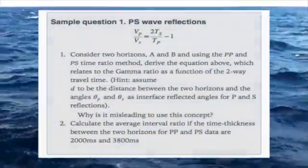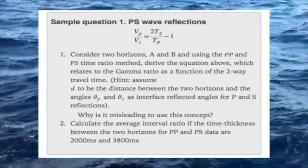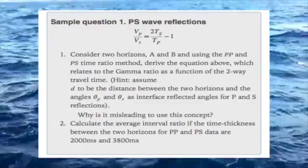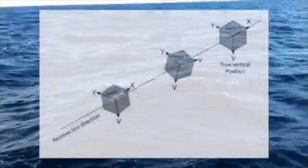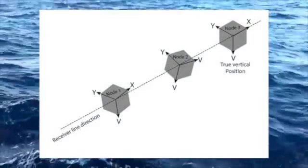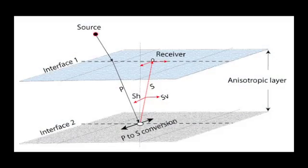It contains standard exercises suitable for the educational environment, which will give a broad-based platform needed to understand and carry the study of seabed seismic much further. For potential QC geophysicists and other offshore professionals alike, this is not just a good starting point but also a vital material to have.